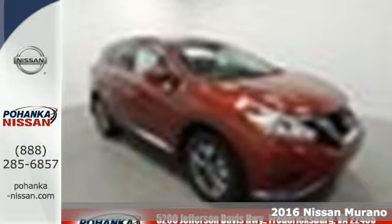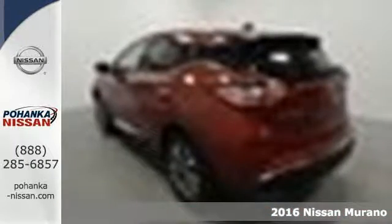It's a 2016 Nissan Murano. Discover smart features in this striking SUV.